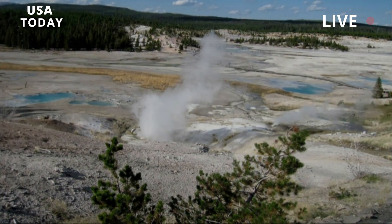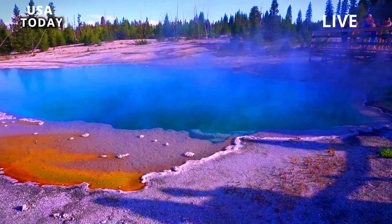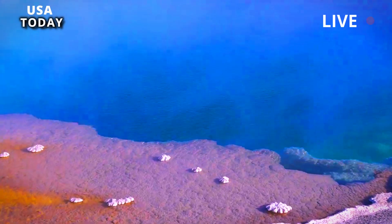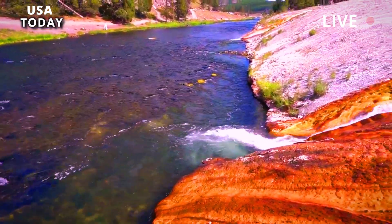According to the Yellowstone Volcano Observatory, the most likely activities at Yellowstone include hydrothermal explosions, eruptions of steam and hot water, and large and moderate earthquakes.